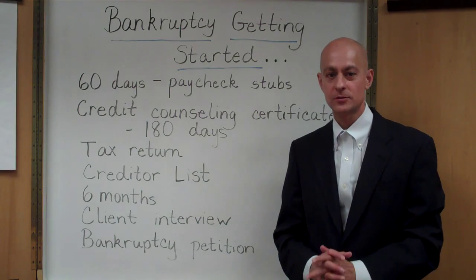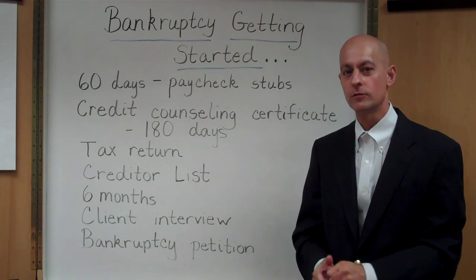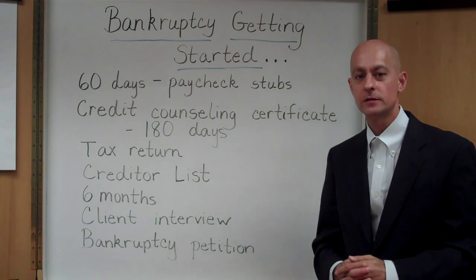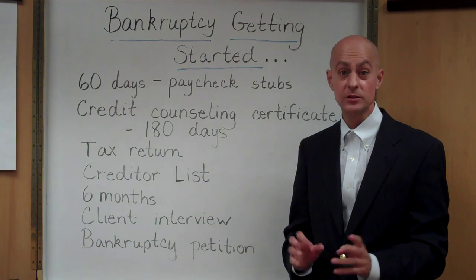Good morning. This is Roger Guy of Chapter7Attorneys.com. I'm a practicing bankruptcy lawyer for over 20 years, and I wanted to do this morning an informational video on bankruptcy and simply just getting started.